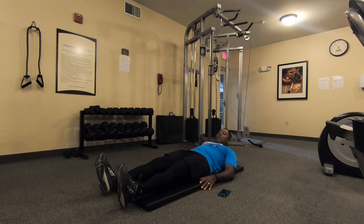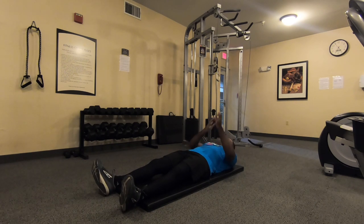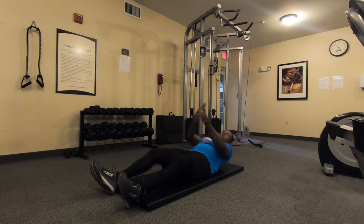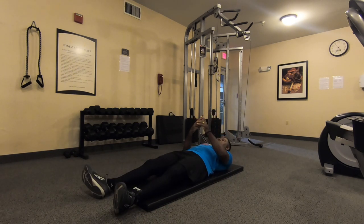I'm proud of you for getting it in — I know it's tough, but keep working it. Okay, that's that one. Now we're going to do the flutter kicks, five sets of 20 seconds.